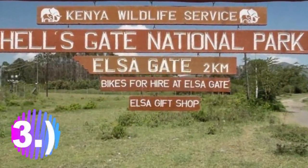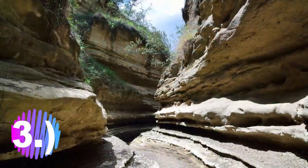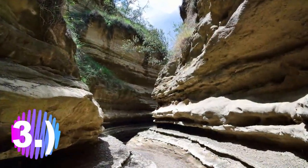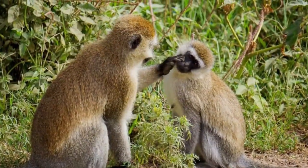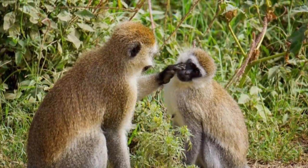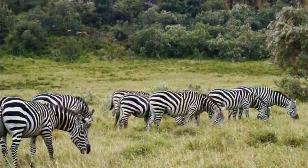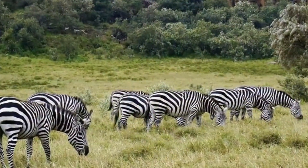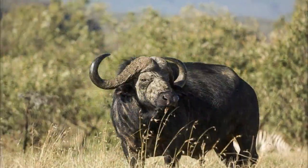Number 3: Hell's Gate National Park. Hell's Gate National Park lies south of Lake Naivasha in Kenya, northwest of Nairobi, and was established in 1984. The park is named after a narrow break in the cliffs which was once a tributary of a prehistoric lake that fed early humans in the Rift Valley. The park is known for its wide variety of wildlife and stunning scenery. Visitors walk between the narrow walls of Hell's Gate Gorge until it slowly branches out into a wide gorge.